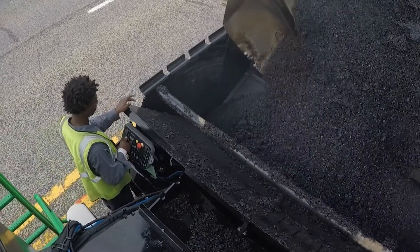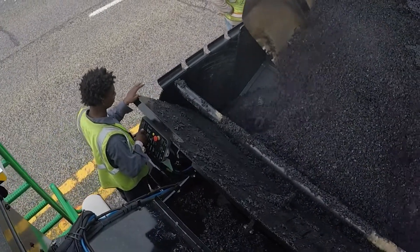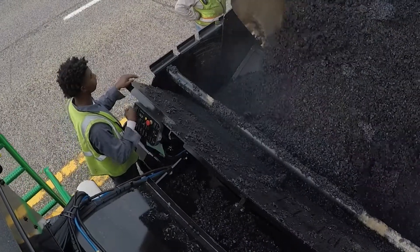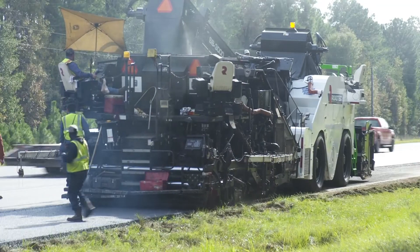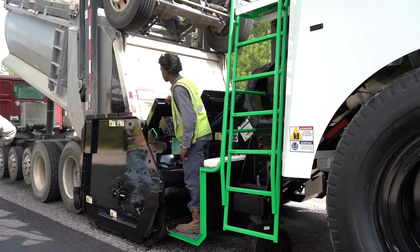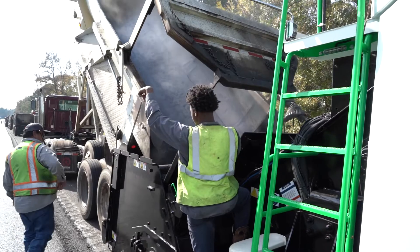The power compared to the old one is a pretty good difference. We were laying SMA, which is about the toughest thing that you can lay with it, and I've never had any problems with it. It never bogged down at all — it always just wanted to keep going.